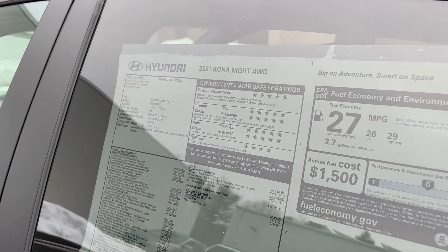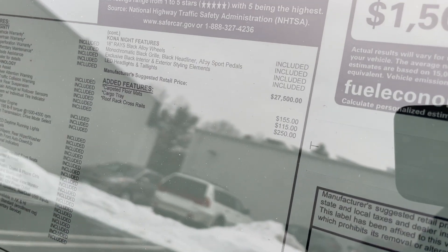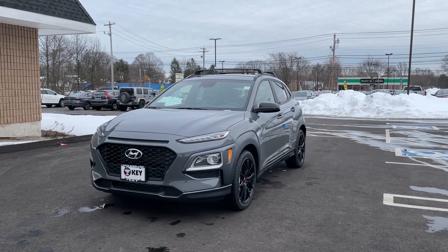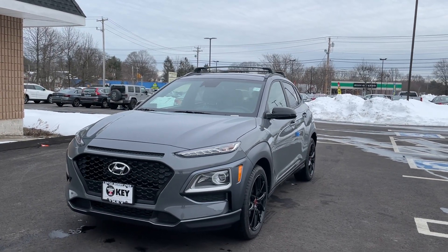Here is the MSRP sticker for the 2021 Kona Night along with its accessories. The price on this one is $29,000. The color is called Galactic Gray, which honestly looks really nice on this Kona.